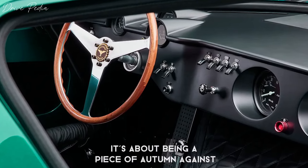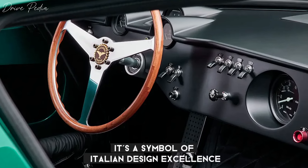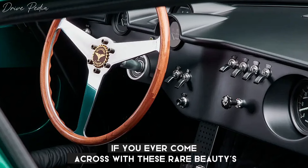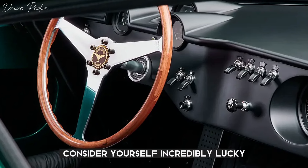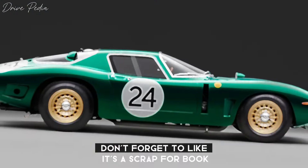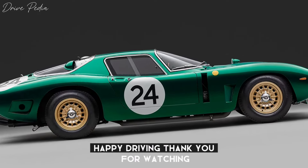Owning this Bizzarrini 5300 GT isn't just about driving a car — it's about owning a piece of automotive history. It's a symbol of Italian design excellence and a testament to the enduring legacy of Giotto Bizzarrini. If you ever come across one of these rare beauties, consider yourself incredibly lucky. But for now, this is all the time we have for today. Don't forget to like and subscribe for more exclusive content from the Drivepedia. Until next time, happy driving!